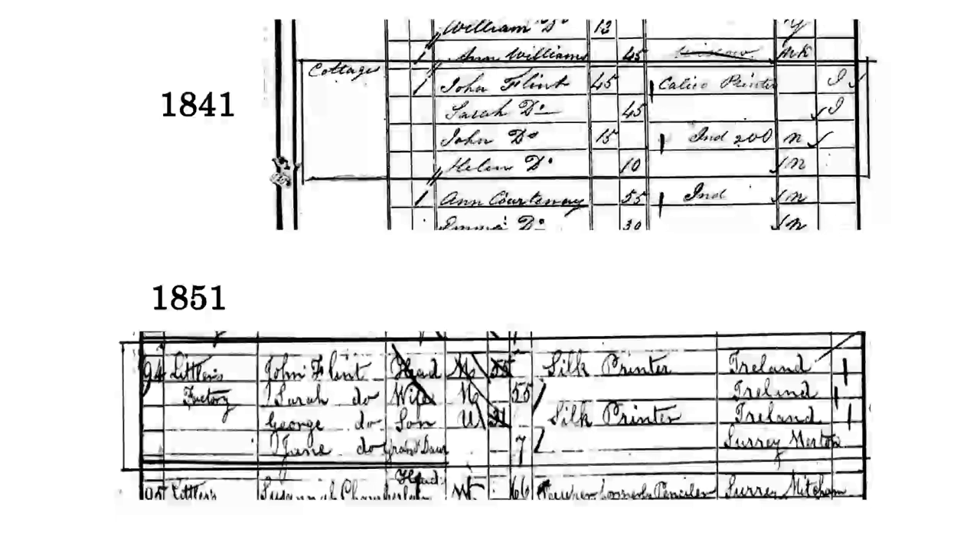When we look at some of the local people, you notice some of these people talking about fathers and sons. You've got John Flint, calico printer, in the 1841 census. Below, you've got John Flint again, and you've also got George's son who's also a silk printer. But make a note of where they come from - the place of birth. They were born in Ireland, so they brought their skills over from Ireland. Note also the address: Littler's Factory. Littler's Factory was the forerunner of what we know as Liberty Printworks, which obviously became Merton Abbey Mills.